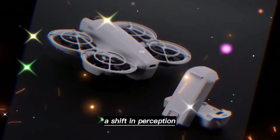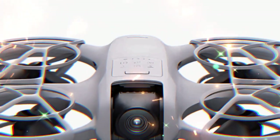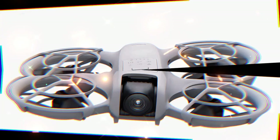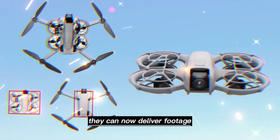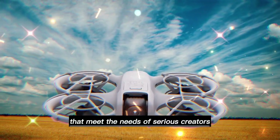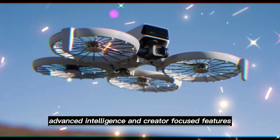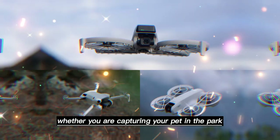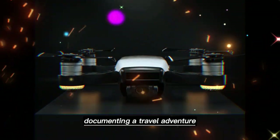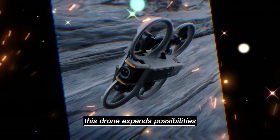When you put all these elements together, the Neo 2 represents more than just an upgrade — it signals a shift in perception. Small drones are no longer limited to simple fun. They can now deliver footage, features, and flight performance that meet the needs of serious creators. With smart design, advanced intelligence, and creator-focused features, the Neo 2 positions itself as the ultimate everyday drone. Whether you are capturing your pet in the park, documenting a travel adventure, or experimenting with cinematic storytelling, this drone expands possibilities without demanding a huge investment. It is lightweight.